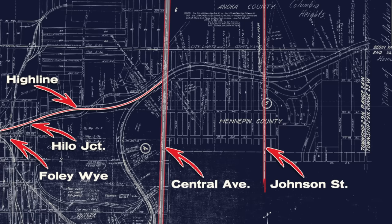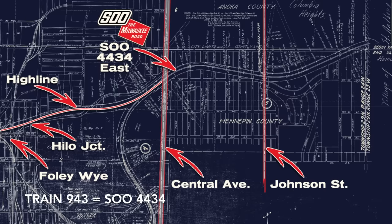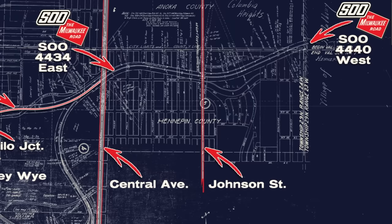The trains we're looking at today: train 943, which is Sue 4434, is working its way eastward. A westbound, Sue 4440, is sitting just east of Stinson — referred to as train 940. Bob is positioned right here, shooting westward, occasionally swinging around to look east. Let's join him right now.